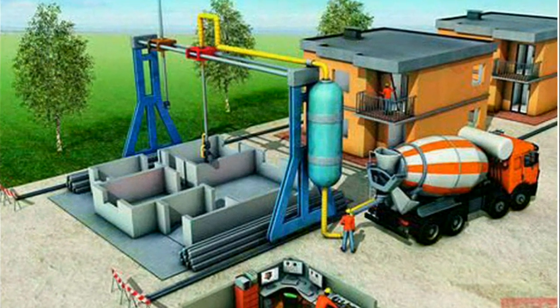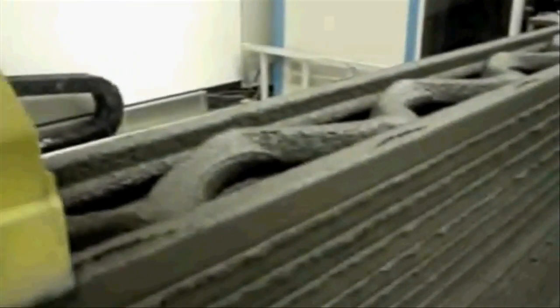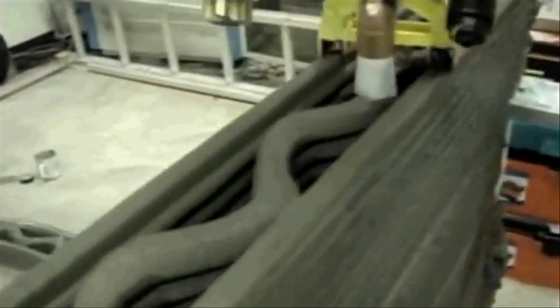3D printing technology is growing very fast, up to the level of printing a building itself. A professor at University of Southern California is working on technology named Contour Crafting, which can print an entire 2,500 square foot house in 20 hours. He was able to make a print head that can extrude wet cement in such a way that the cement is able to keep its form as each successive layer is printed.